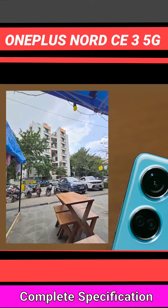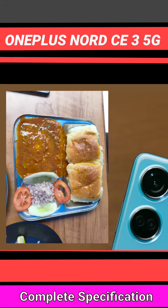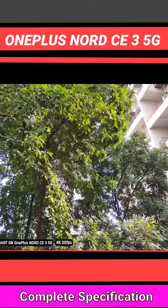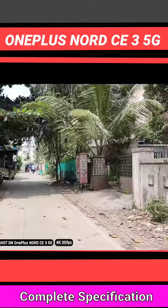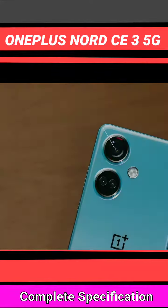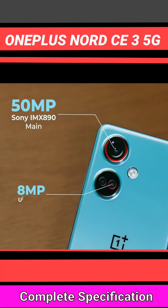The Snapdragon 8 Gen 2 will produce a different output. Still, with Sony's sensor, you get solid results, including 4K videography support. The only downside is that it doesn't have OIS. More expensive options like the Nord 3 do get OIS, but it's not present here.